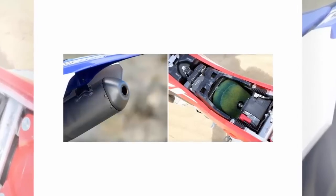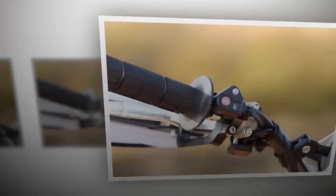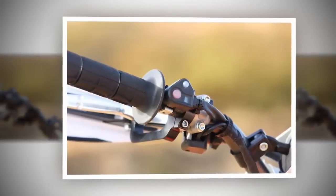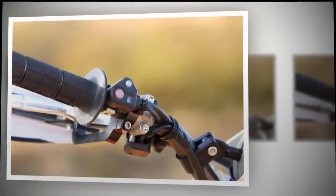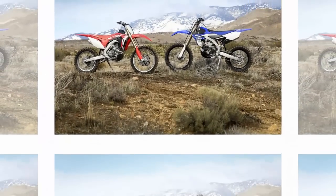The transformation starts at the rear wheel, which is an off-road worthy 18-incher. Keeping things simple, the RX engine is exactly like the CRF450R.